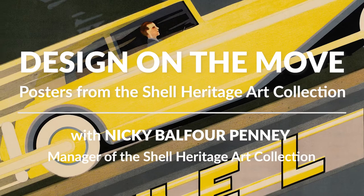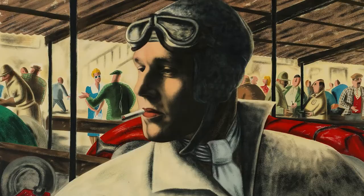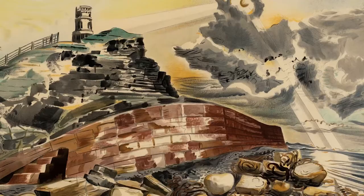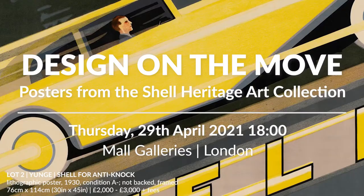Hello, I'm Nicky Balfour-Penny and I'm manager of the Shell Heritage Art Collection. The Shell Heritage Art Collection is a fantastic collection of British commercial art and includes Shell's historical advertising from the 20th century. The collection has been hosted at the National Motor Museum Trust for almost 30 years and I'm pleased to be presenting a selection of its most prominent posters for a charity auction at Lyon and Turnbull to benefit the trust.